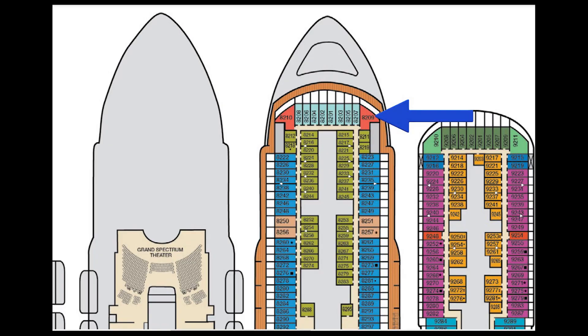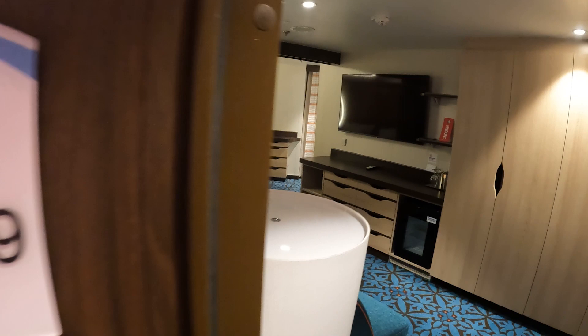Alright, this is cabin 8209. It's a Havana Cabana Suite on deck eight at the very front of the ship, as you can see right there. So we'll take you into the room right now. Cabin 8209.